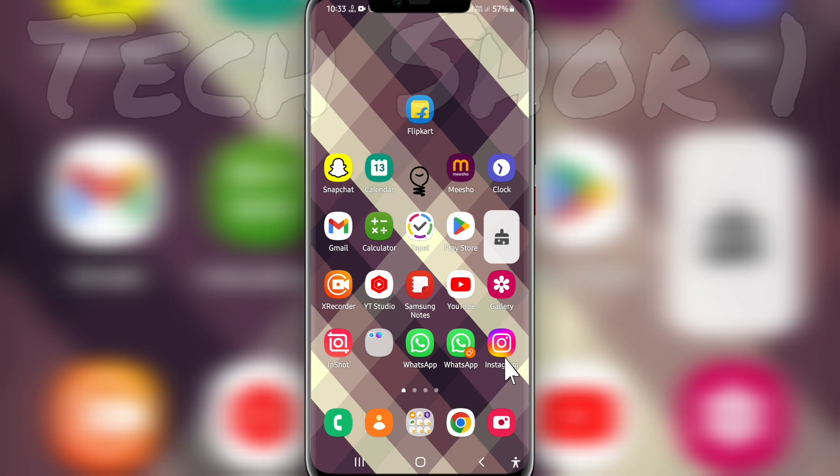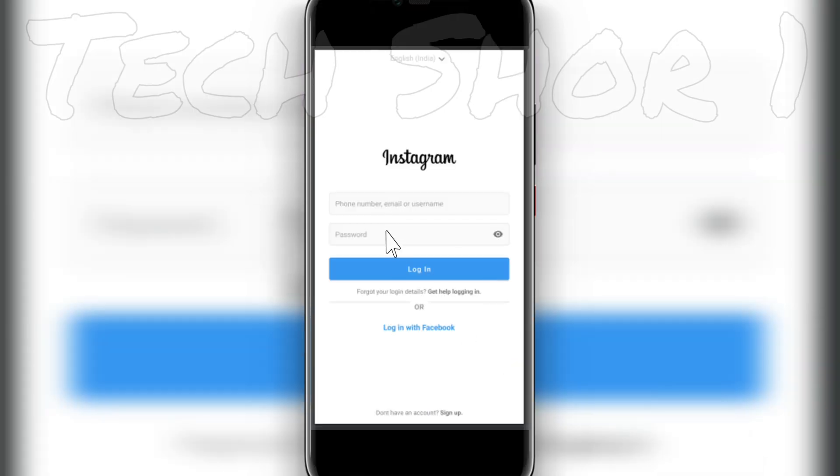Search your account by your name and check your name. Instagram will open and ask you to go to login and password. You can find your username and use the forgot password option to access your login details and change your password.